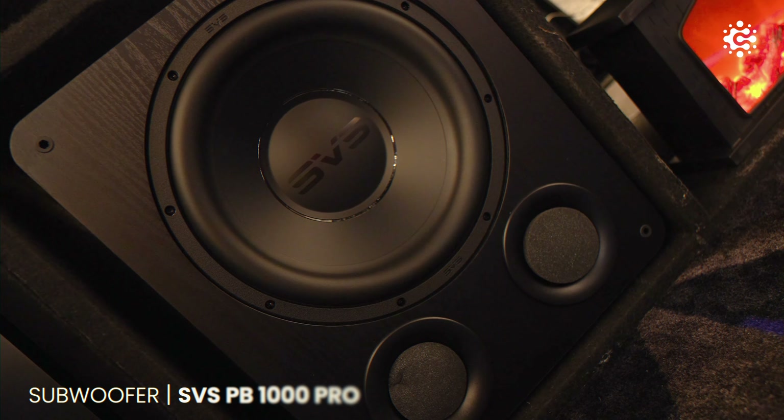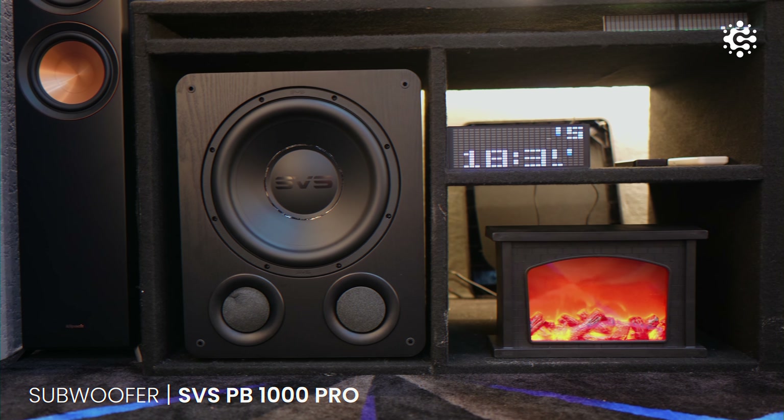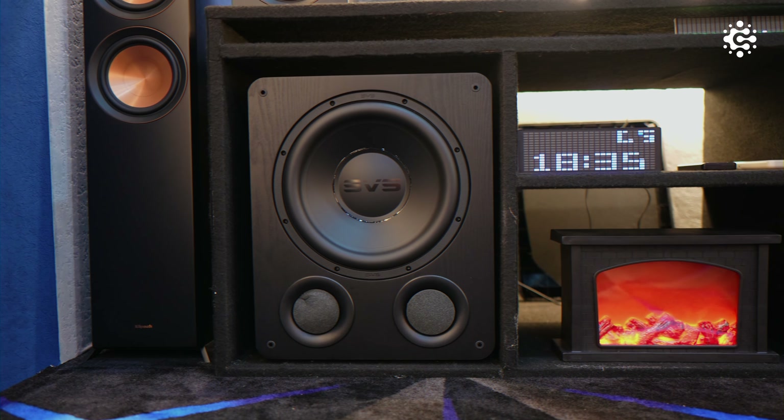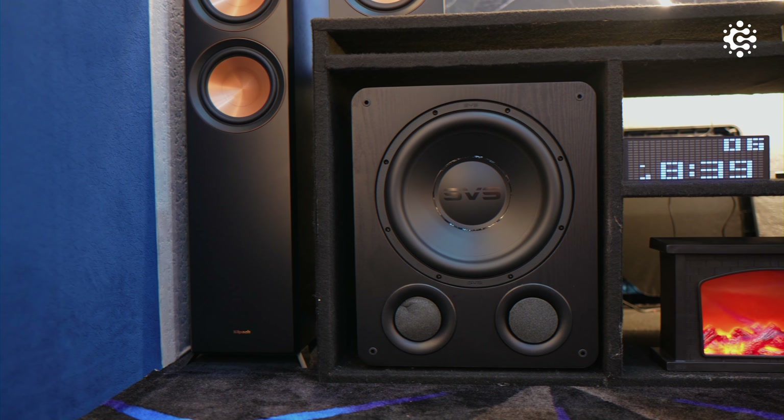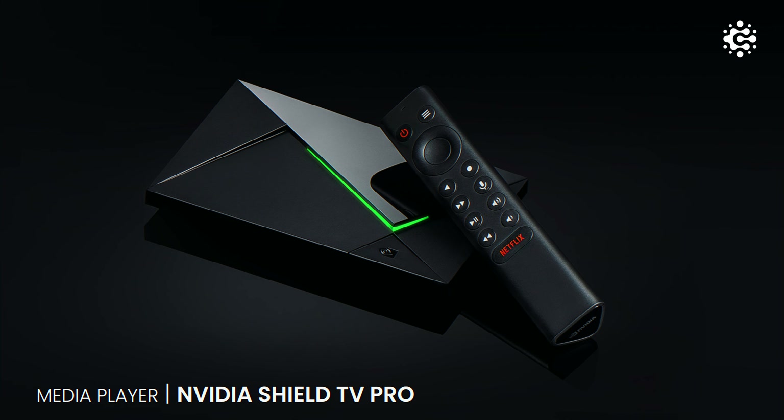With a power handling of 100 watts, it ensures that every detail — from subtle raindrops to the roar of a jet overhead — is heard with exceptional clarity. For the subwoofer, we used the SVS PB-1000 Pro. At the core of the SVS PB-1000 Pro is a 325-watt RMS Class D amplifier. For the user interface, we used the Nvidia Shield TV Pro media player, which enables smooth 4K content playback.